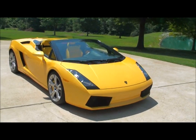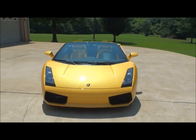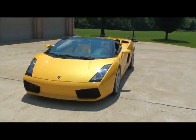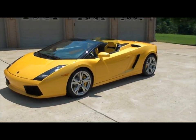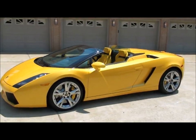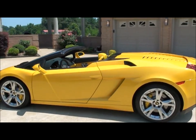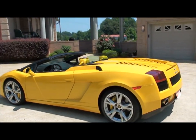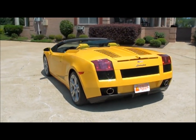Welcome to Sunset Motors, my name is Frank Gerrard. It's a beautiful 2008 Lamborghini Gallardo. This is a Spyder Edition convertible — beautiful car, kind of a pearl yellow. I think this is the only color to own one of these.